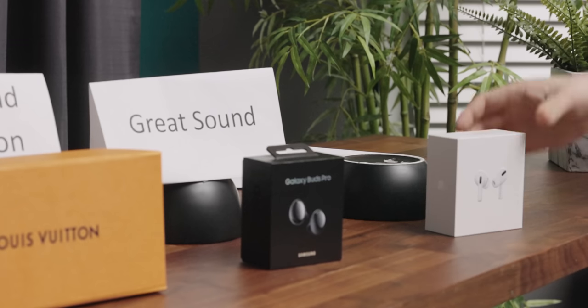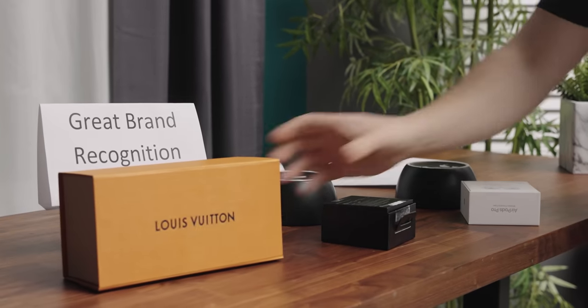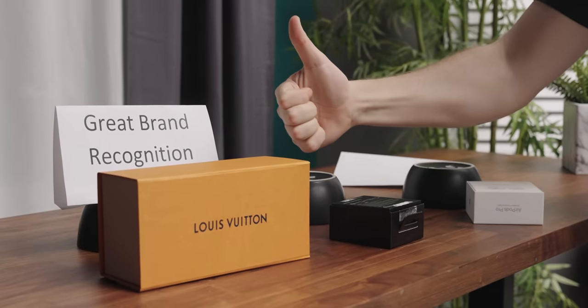Nobody chooses the Horizons for any of the stuff I just talked about. Even for shoppers in this price band, they could never justify how much these cost based on how they perform. You can only justify their cost based on how they make you feel.